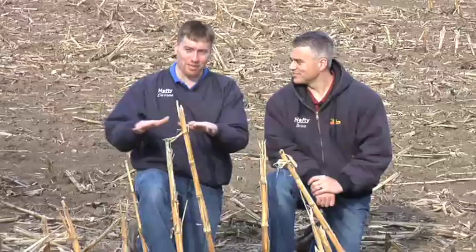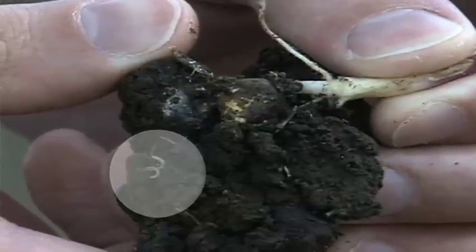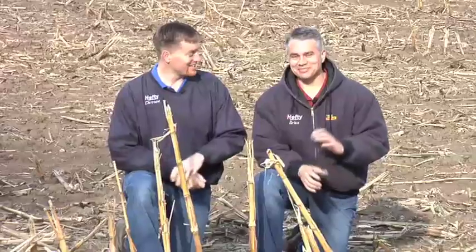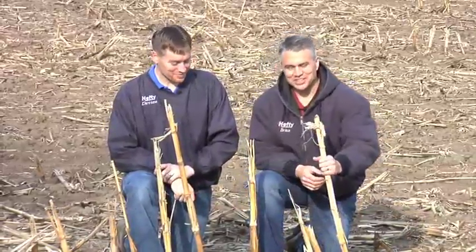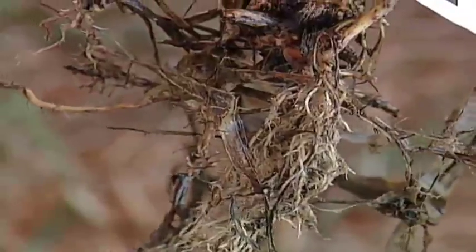The tough thing about corn rootworms is that if you've got a weed problem, you can see it. Velvet leaf, for example — you can go out in the field, see it, and notice the crop is shorter or yellowing in those areas. But with corn rootworms, you've got to dig them up and look for tiny little white worms. A lot of people only realize they had rootworm problems when their corn is lodged or didn't yield well — but by that point, the rootworms did their damage months earlier.